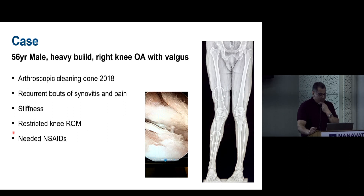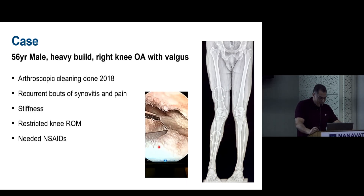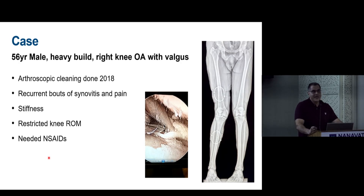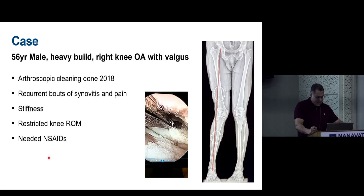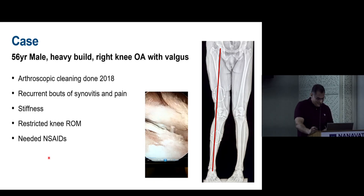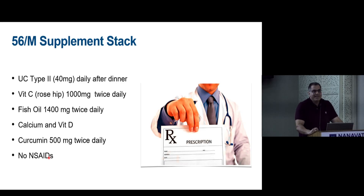A relevant case: a 56-year-old heavily built male with right knee OA and valgus deformity, who had arthroscopic debridement in 2018, followed by recurrent episodes of synovitis and pain, stiffness, restricted range of motion, and prolonged NSAID requirement. Arthroscopy showed full-thickness cartilage wear on the tibial plateau.